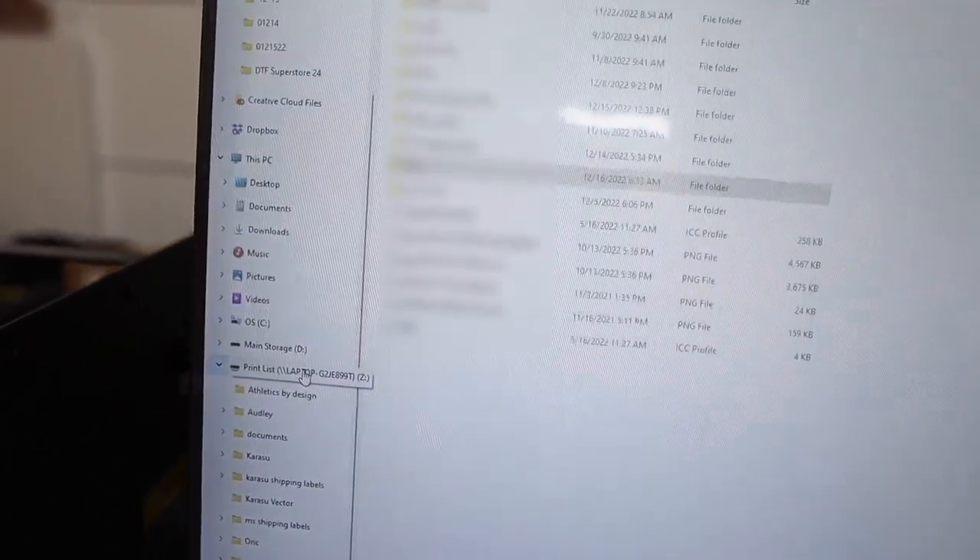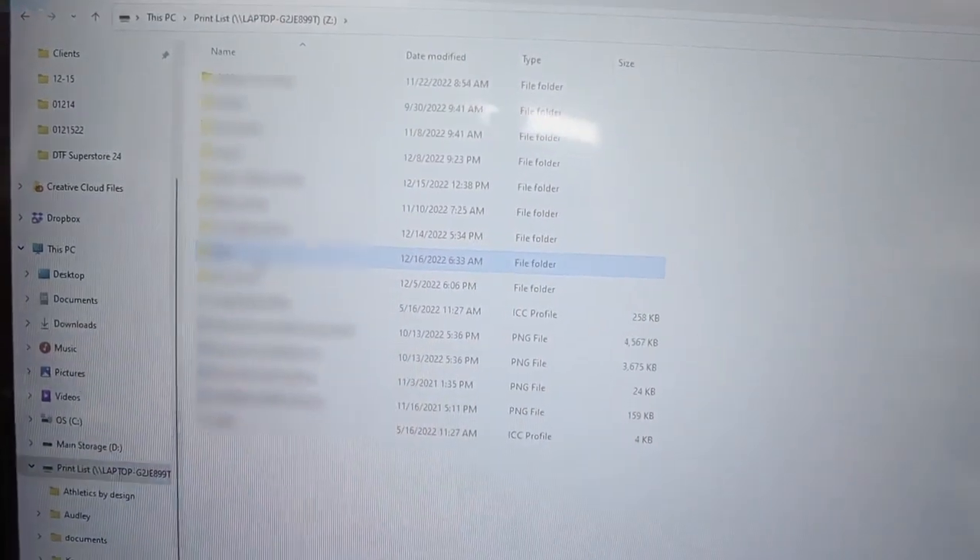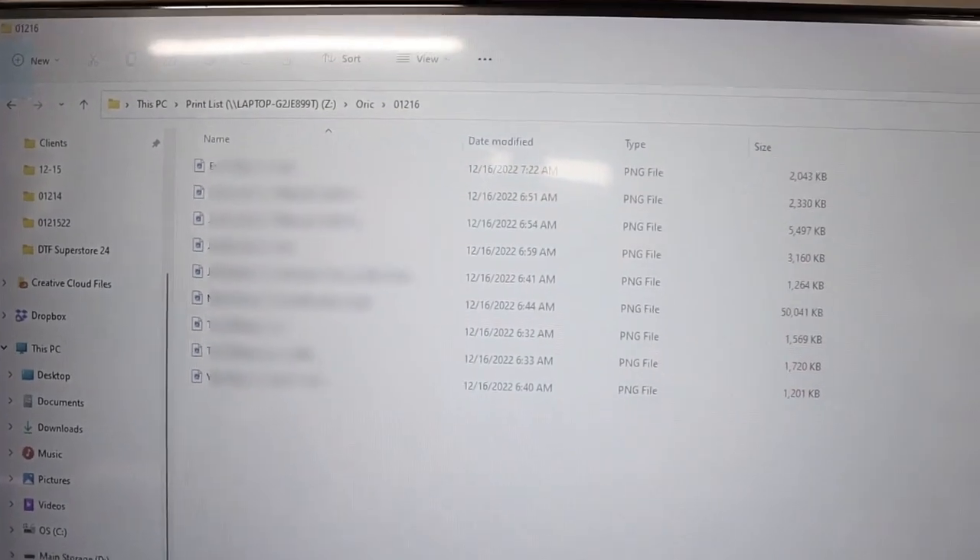Remember that shared folder we set up on the other computer? You can find it on this computer too. That's our print list for today, which I created on the other computer — and you'll be able to find it here on this computer and on that one as well.